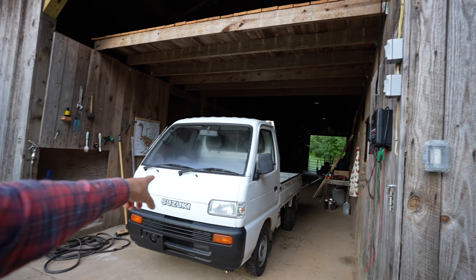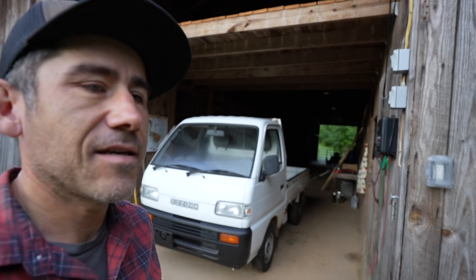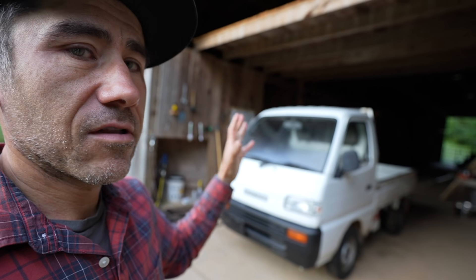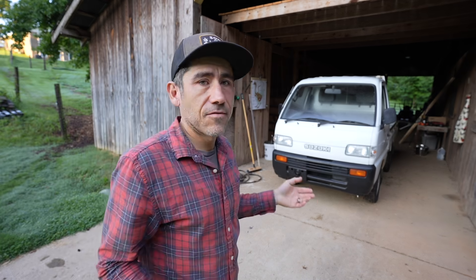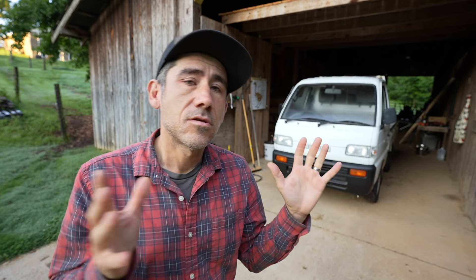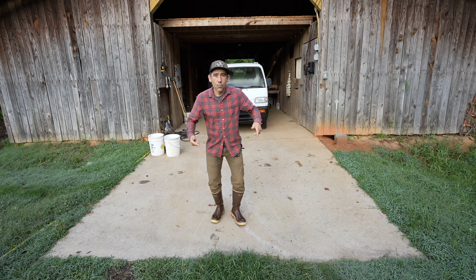Fun fact - my mini truck is out of commission. You might not see this mini truck for a little while on the channel. Some of you noticed in the other video that it was smoking. Called a mechanic and they said it might be a blown head gasket. This week I'm taking it to a mechanic and they might have it for two to three weeks. It's a pretty easy fix but a little tedious because you might have to drop the motor down. So we're going to have to do our chores the old-fashioned way - with my two legs.